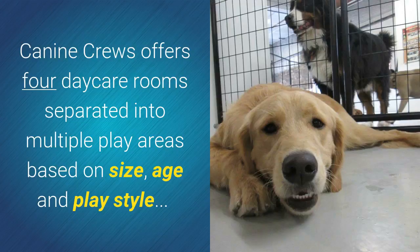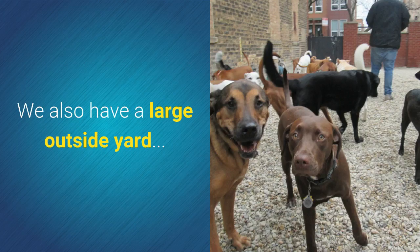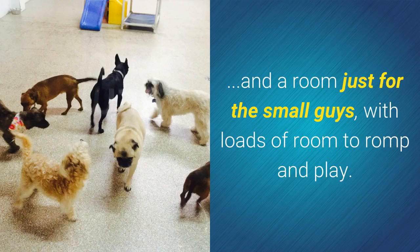Canine Cruise offers four daycare rooms separated into multiple play areas based on size, age, and play style, allowing dogs to exercise and socialize in a way that is best suited for their temperament. We also have a large outside yard and a room just for the small guys with loads of room to romp and play.